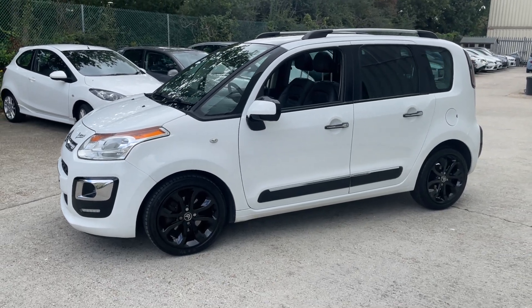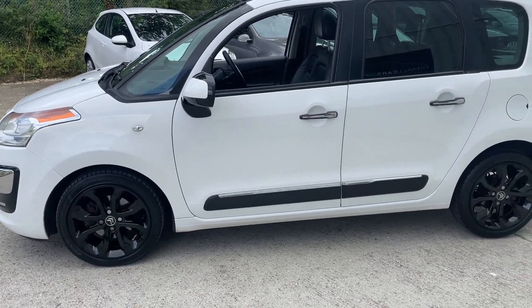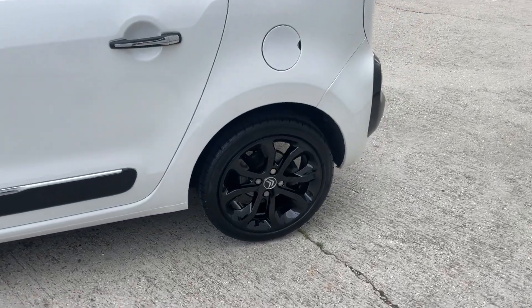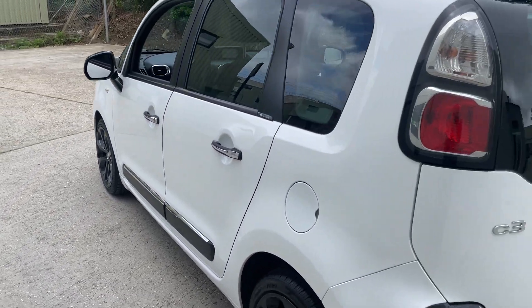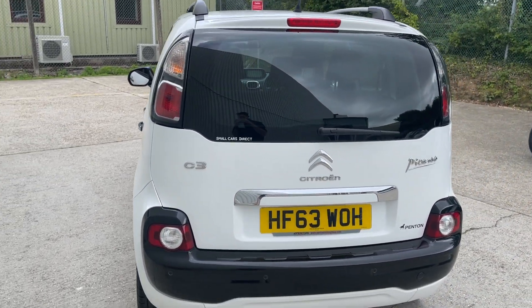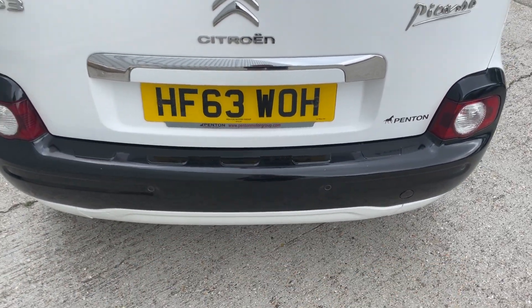It's the Exclusive trim and comes complete with lovely 16-inch blade gloss black alloy wheels, which are absolutely flawless across all four corners, shod in tires with more than ample tread remaining. It's finished in flat white, which looks very sharp indeed, especially combined with the gloss black bumper insert across the top.